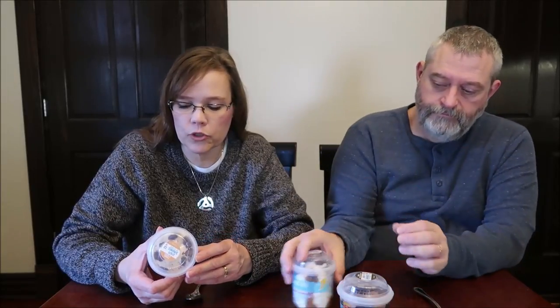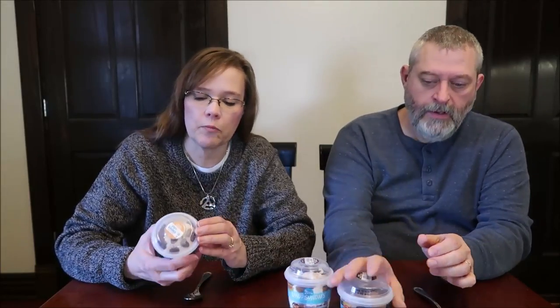These are the S'more S'mores — Graham Ice Cream, Marshmallow and Graham Swirls, Chocolaty Chunks, Chocolaty Marshmallow Bunnies. Sounds terrific. And they are sealed with this plastic thing. You have to pop the plastic to open it, so if that's not on it, don't buy it.